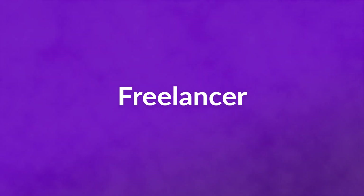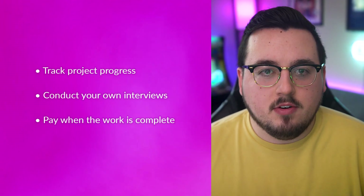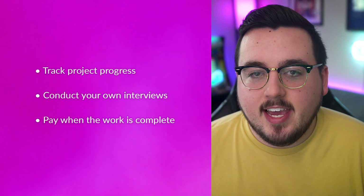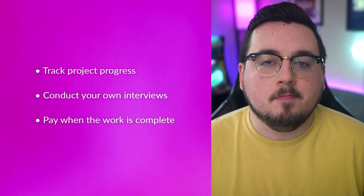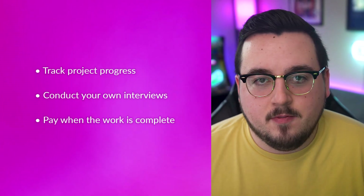Number two: Freelancer. Track project progress inside their platform so that you always know where things stand. Conduct your own interview so that you can choose which candidate is the right fit. Pay when the work is complete, which makes it safer on your end that you get the project you need finished. While the work is put on you to vet and find the right person for the job, freelancer.com is a solid choice for folks on a budget.